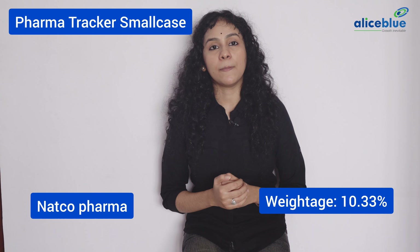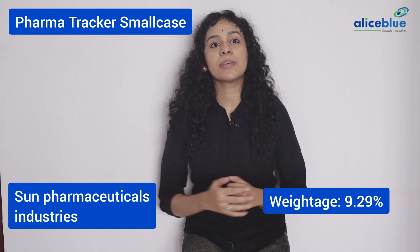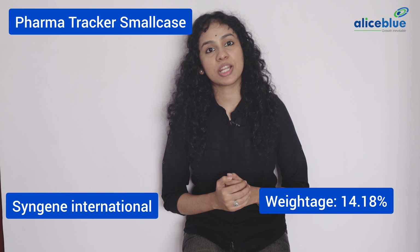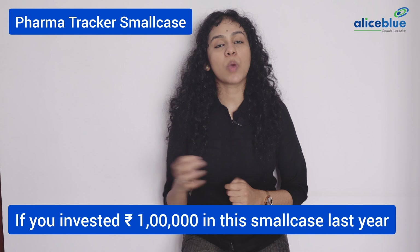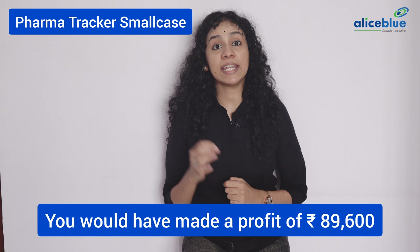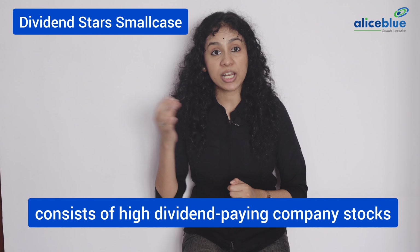HCL Technologies Limited, Infosys Limited, Larson and Turbo Infotech Limited, Emfosys Limited, Sonata Software Limited, Tata Consultancy Services Limited, Tech Mahendra Limited, Wipro Limited, Coforge Limited, InfoEdge India Limited, Oracle Financial Services Limited, Persistence Systems Limited.